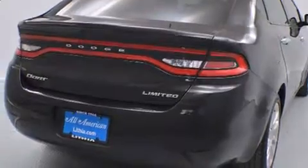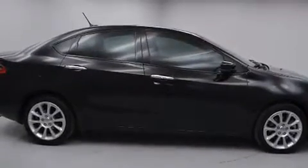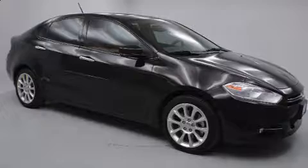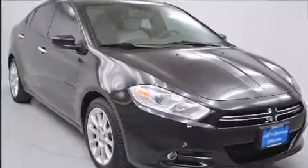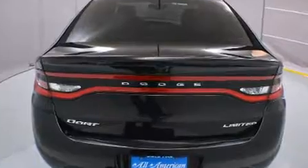Dodge ensures the safety and security of its passengers with equipment such as head curtain airbags, front and rear side impact airbags, traction control, brake assist, anti-whiplash front head restraint, ignition disabling, and four-wheel disc brakes with ABS. This car was designed with safety in mind, allowing you to drive with even greater assurance.